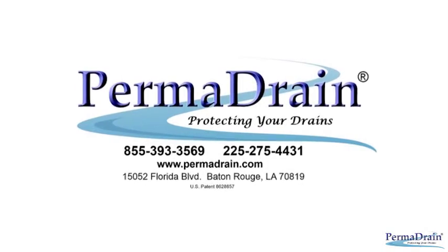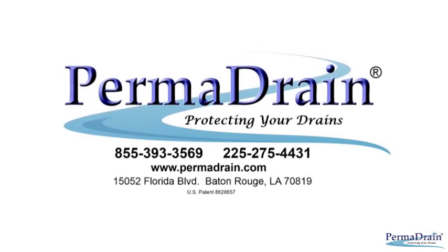Place an online order today or give us a call to start saving money and time with Permadrain.